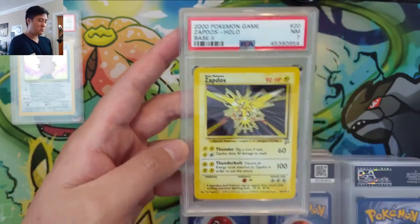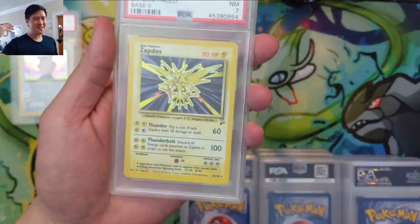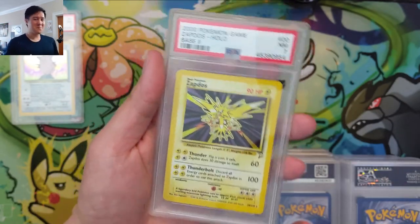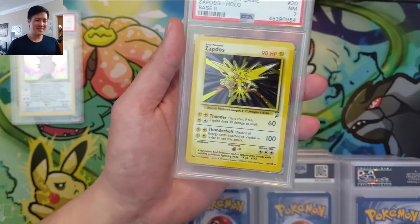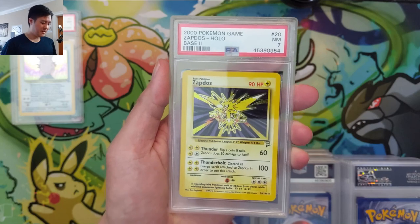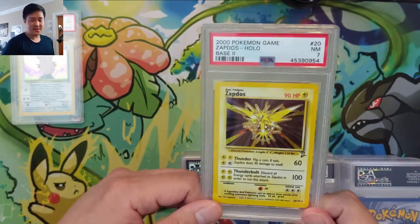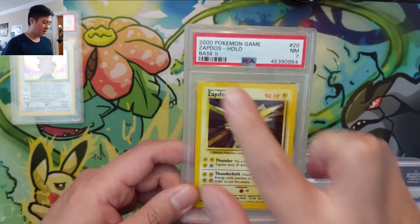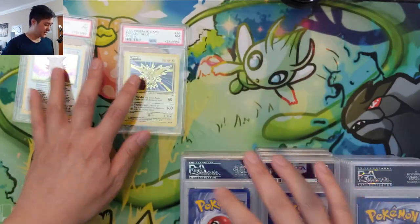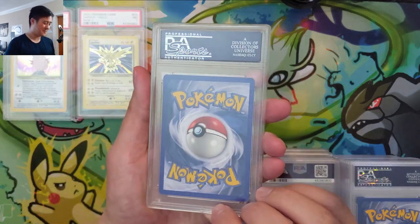We also have a Base Set 2 PSA seven. If you want a good entry point into vintage cards, Base Set 2 is interesting. I'm not sure if Base Set 2 will ever have its price spike. It's so cheap — you can even pick them up raw, and packs are not that expensive. Considering how old it is, it's at a shockingly low price. It's kind of like the forgotten middle child of the vintage Pokemon sets.